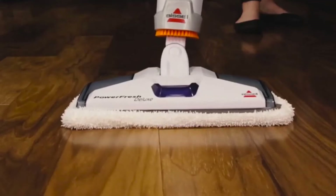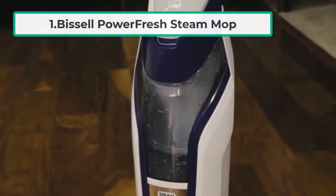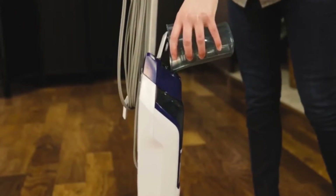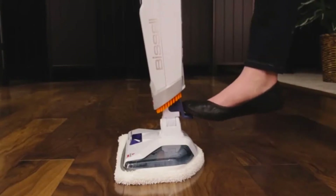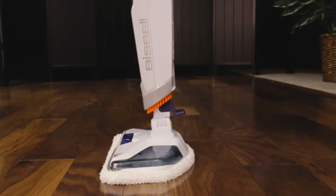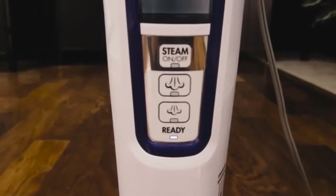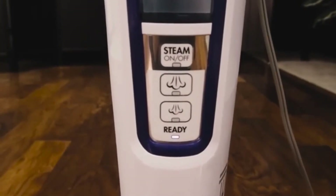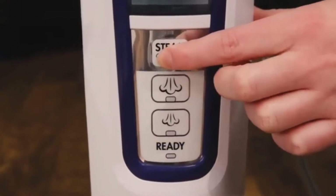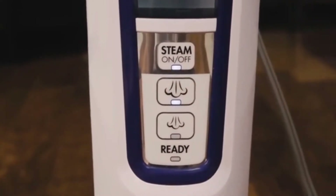Starting at number one: the Bissell PowerFresh Steam Mop. Cleaning a hard surface can be a terrific and overwhelming task, especially if the area is large and you do not have the appropriate equipment. It can take hours to clean the surface, and often using a steam-powered mop can be difficult because they do not have the right settings, or they may have too many settings, making the process of cleaning a floor just too much.